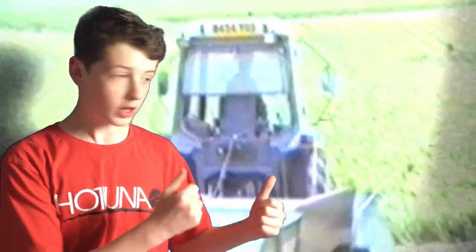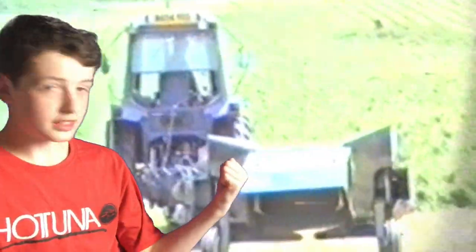Hello everybody, welcome to Farming Files. I have built a time machine and gone back to the late 80s and as you can see the mowing is just about to start on one of my granny's farms. This is where my father grew up and this is a video taken back then. We're going to show you how silaging was different to how it is nowadays.